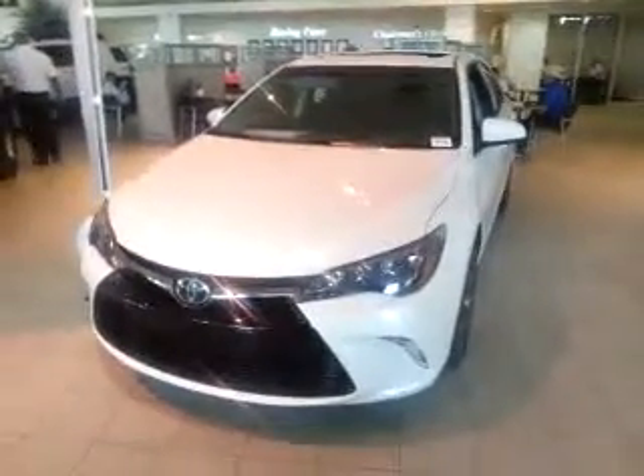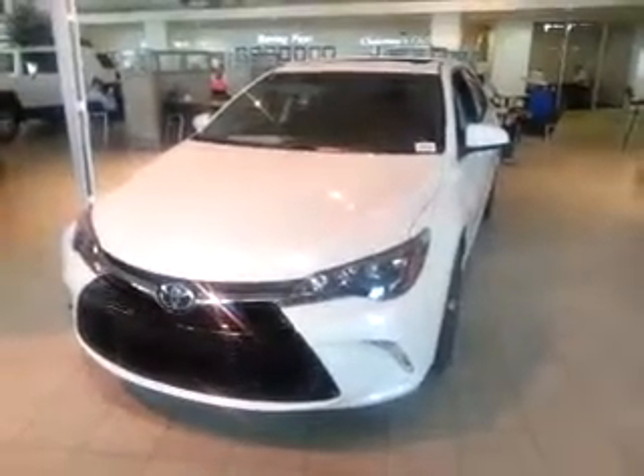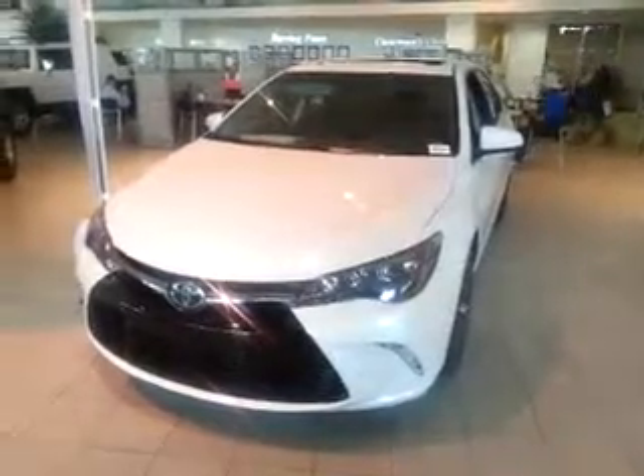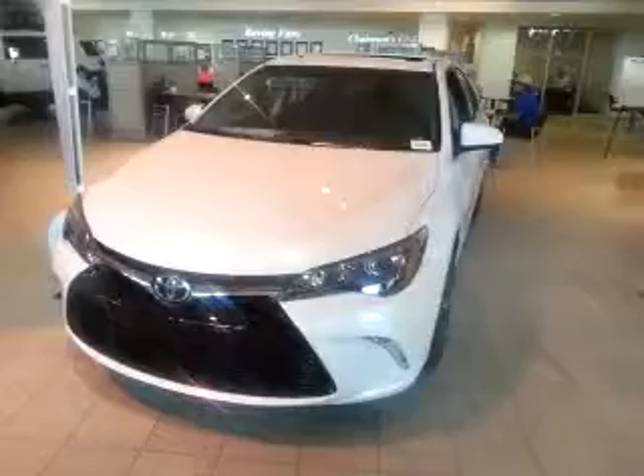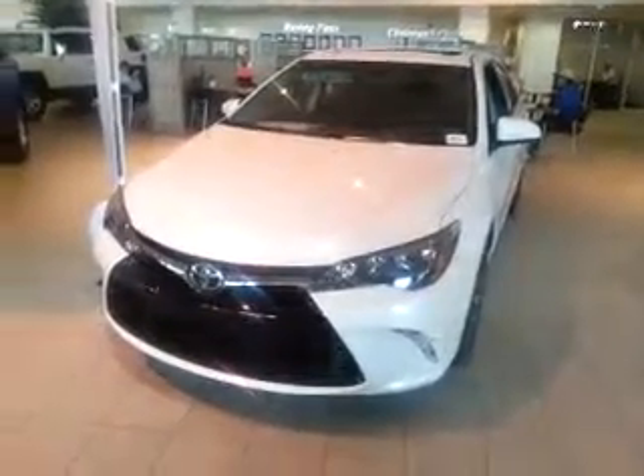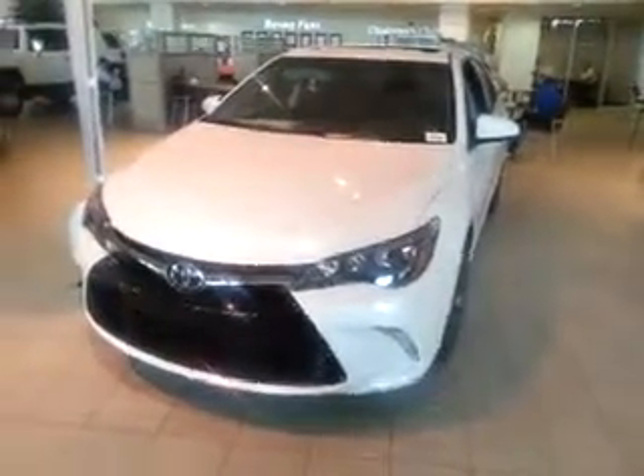Hey Chris, this is Mike here at Wesley Chapel Toyota. I know you were in looking at our 2015 Blizzard Pearl Camry XSE, so I wanted to let you know the car was still here, and I'll go over some of those features and the condition of the vehicle just to make sure that you have that fresh in your mind.